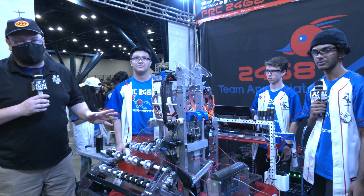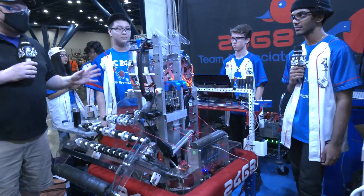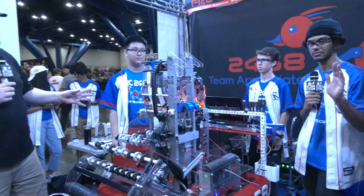Hey everybody, it's Tyler here at the Texas State Championship. Checking in team number 2468, Team Appreciate, and I'm here with Neil, John, and Christian.